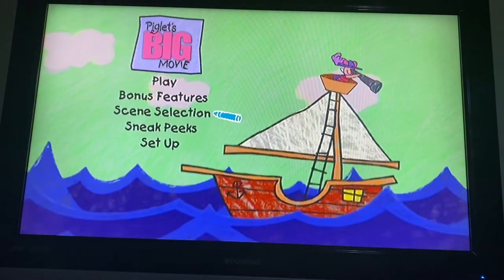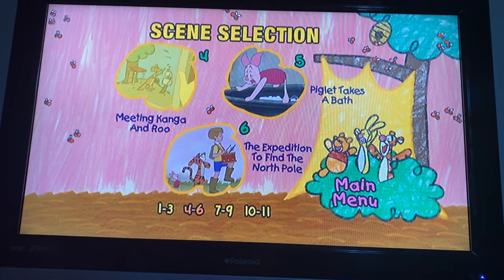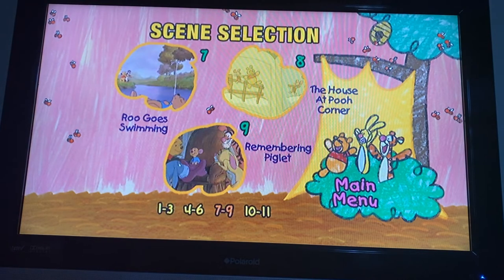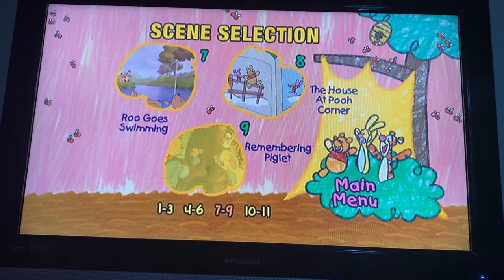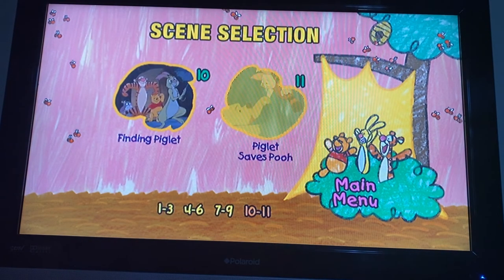Okay, and here we got Scene Selection. Here we got: The Big Plan, If I Wasn't So Small, Missing Piglet, Meeting Kanga and Roo, Piglet Takes a Bath, The Expedition to Find the North Pole, Roo Goes Swimming, The Home at Pooh Corner, Remembering Piglet, Finding Piglet, and Piglet Saves Pooh.